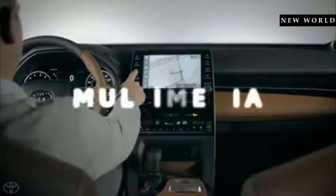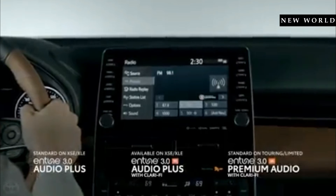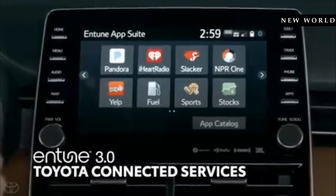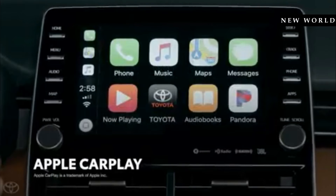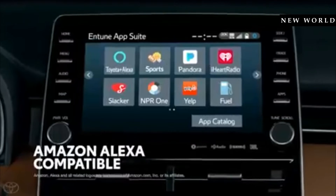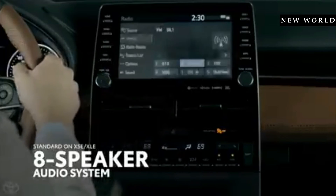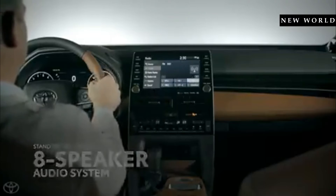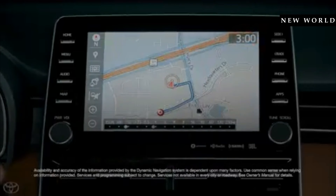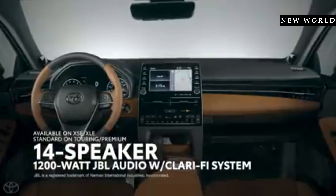Avalon's entertainment functionality centers around its 9-inch display and Entune 3.0 multimedia system. This platform boasts all the typical entertainment features you've come to expect in a modern premium vehicle, as well as the full array of Toyota connected services. Avalon's Entune system also touts a Toyota-first standard Apple CarPlay integration on all models, along with smartwatch functionality and Amazon Alexa-enabled remote personal assistant functionality. XLE and XSE models feature a standard 8-speaker stereo system, while Limited and Touring grades get a standard upgrade to Entune 3.0 Premium Audio with dynamic navigation and an earth-shaking 1200-watt JBL audio system with 14 speakers, including a 10.1-inch subwoofer.